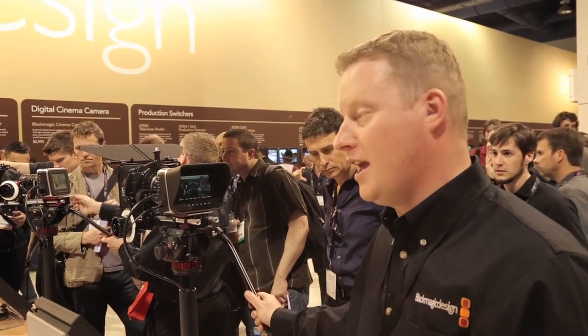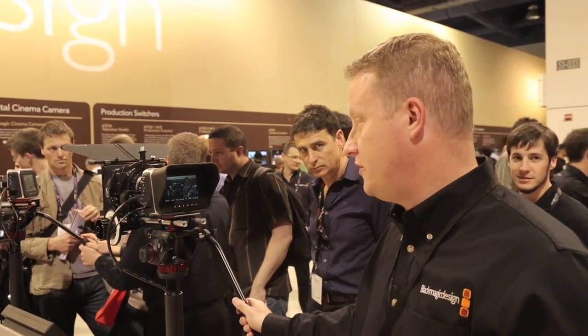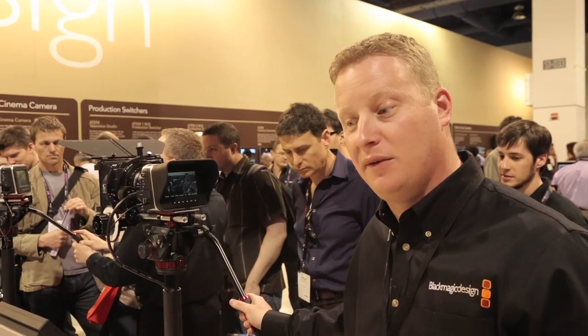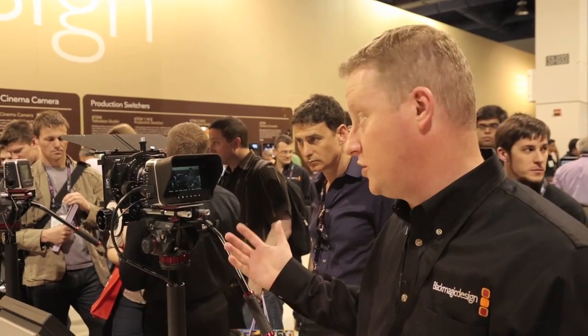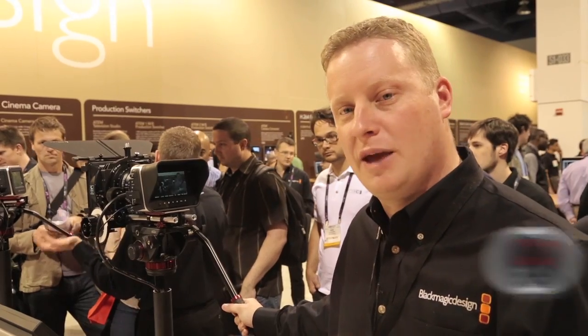We wanted to create an acquisition device that was really new, high-tech, but very open and friendly. We've taken a lot of the technology we already had and combined it all into this great camera. When we built this camera, we wanted it to feel like a film camera. There are lots of great video cameras out there, but we wanted to have a film-like feel.